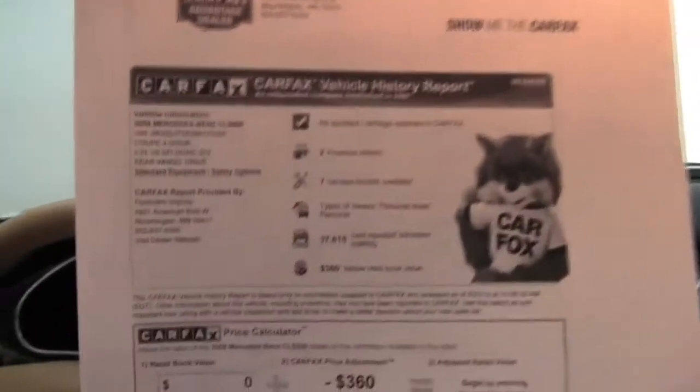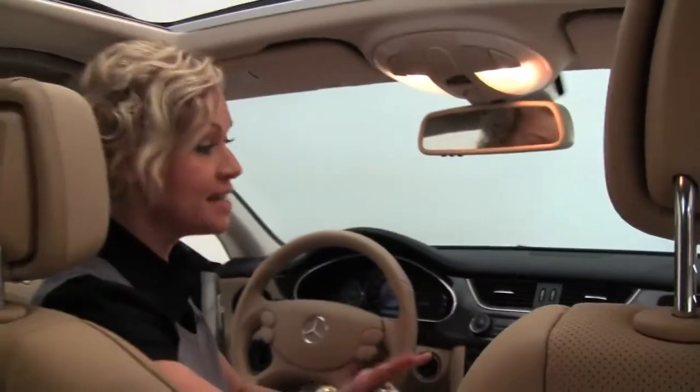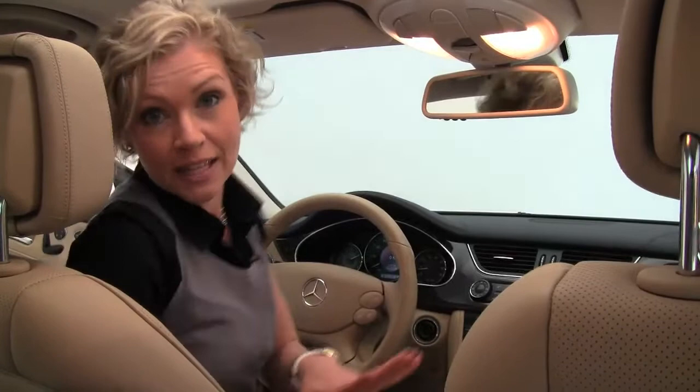Both sets of keys are available as well. Here is your Carfax: no accidents or damage recorded. Like I said, two previous owners. Service records are indeed available. This is absolutely stunning. If you'd like to see any additional photos, do so at Feldmans.com.